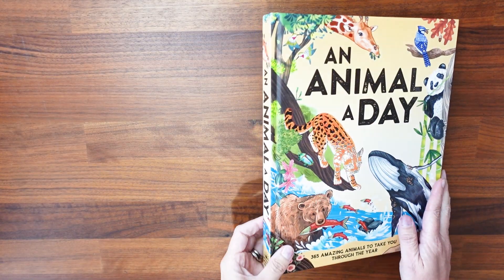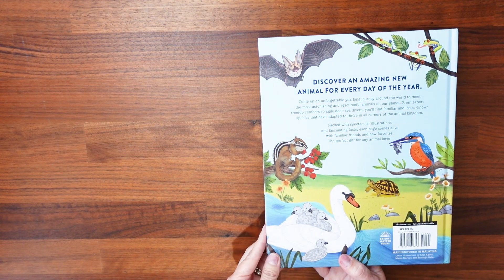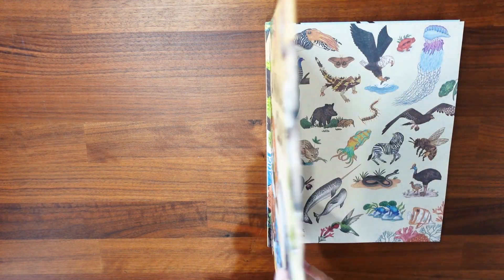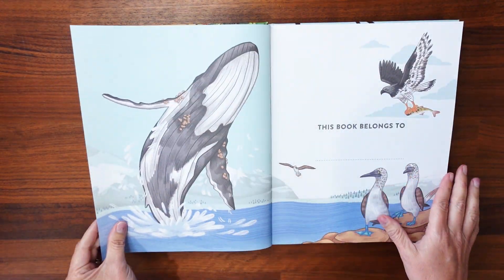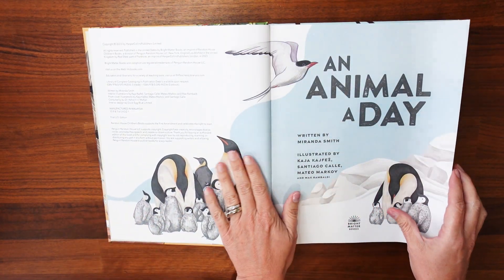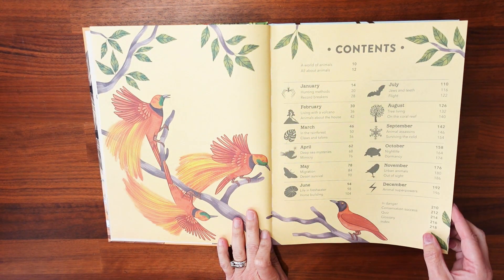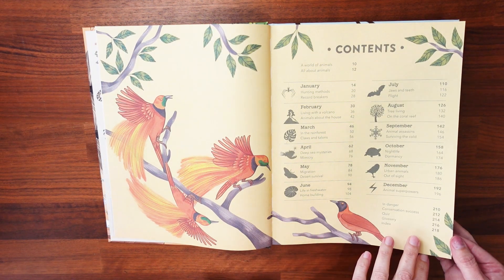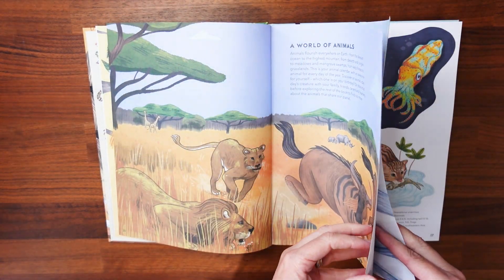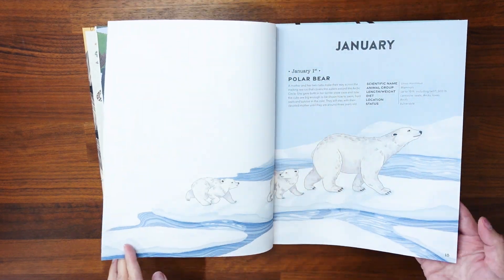Here's a look at An Animal a Day. As you can see, it is about an inch thick — a large, thick book. It has a very nice glossy hard cover, which helps everything look nicer longer. The illustrations inside are gorgeous. Right up front it covers all kinds of things and offers a table of contents showing what's covered — every month has a theme or two. It then opens with a section explaining animals and their different classifications.